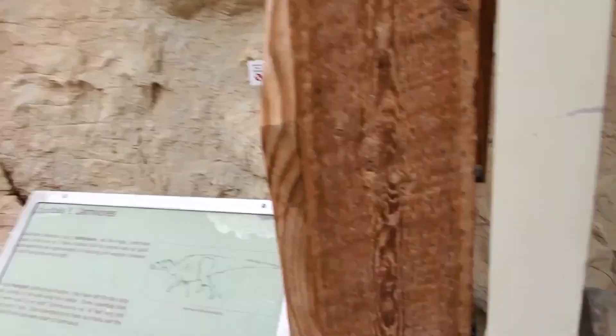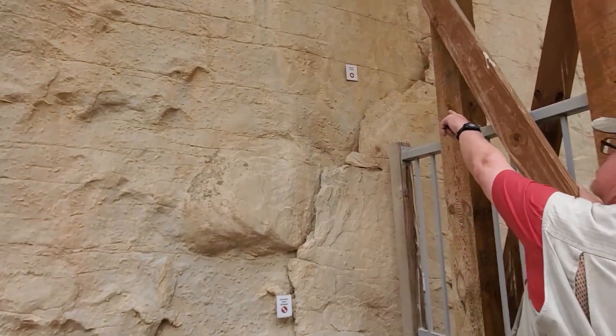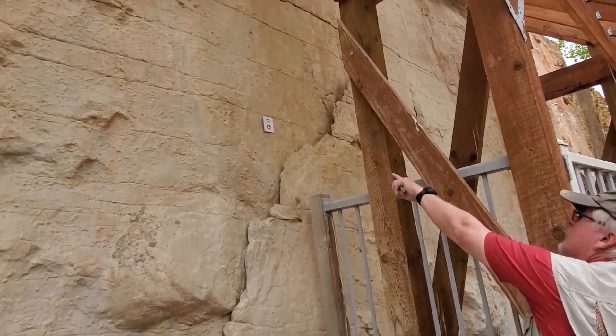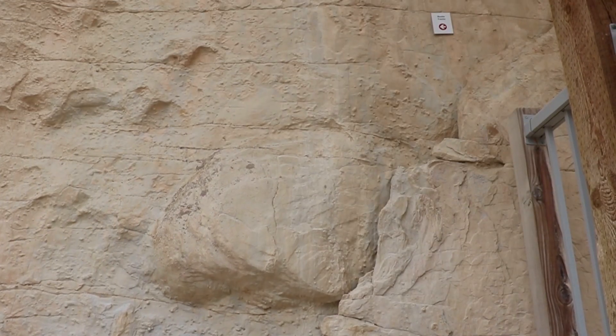I'm kind of fond of - it's hard to see - there's a little sign that says beetle tracks right there, and there's another trackway right above it.